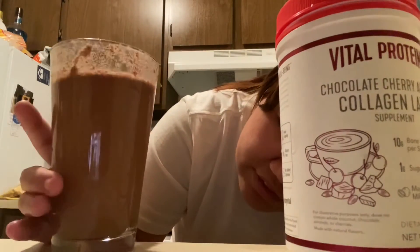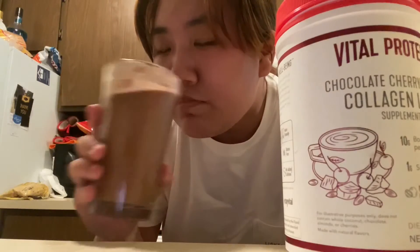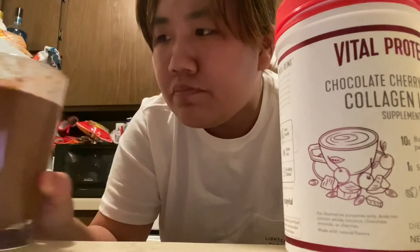If you guys want to check out Vital Proteins, they should be in most health stores, like GNC and stuff like that, or you can get it online. I'm gonna go ahead and see if I can make this. I thought I mixed that good — oh well. I don't taste a lot of collagen in this one. I actually really like it. You guys definitely need to check it out.